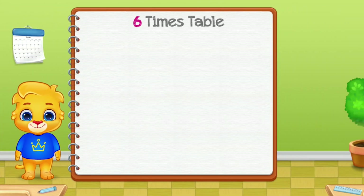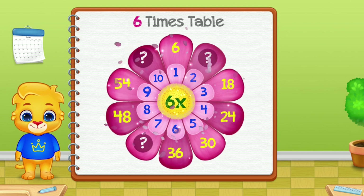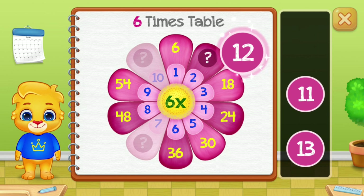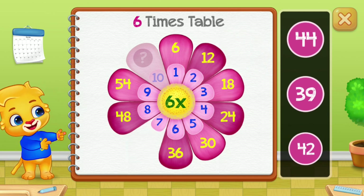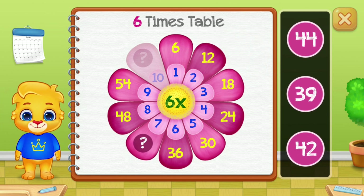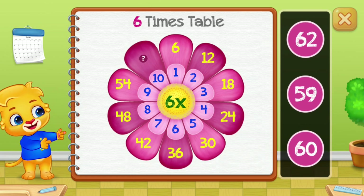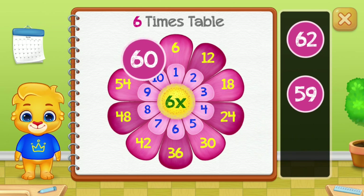6 times table. 12. 42 — good job! 60 — woo-hoo!